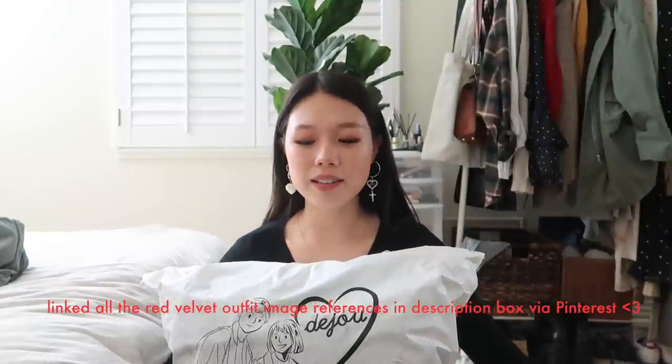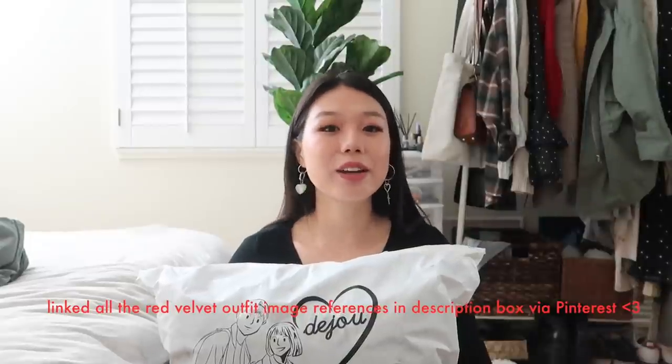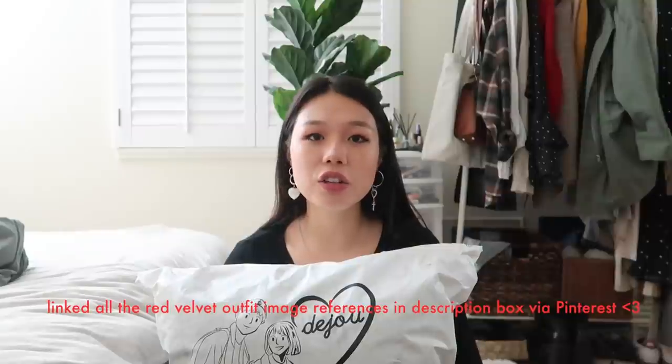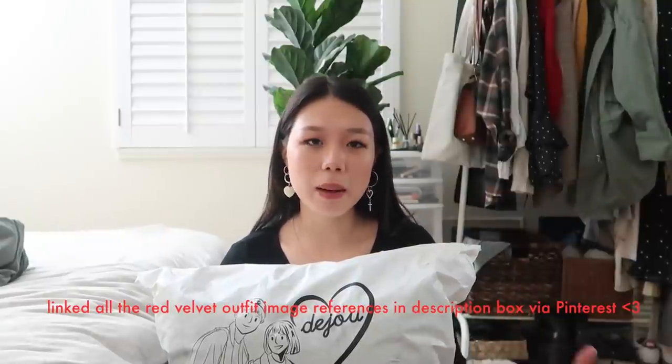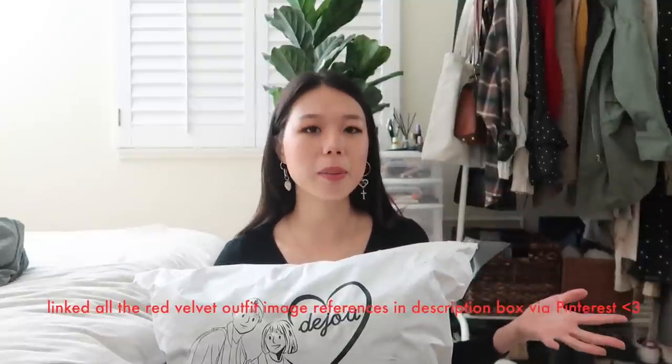Hi guys, so today I'm going to be doing a Korean fashion haul and I got pieces inspired by Red Velvet. I know a lot of you guys wanted me to do a video kind of like the Blackpink video but for Red Velvet, but I want to do something different — so I decided to just buy pieces that were inspired by Red Velvet and not necessarily make entire outfits inspired by them.